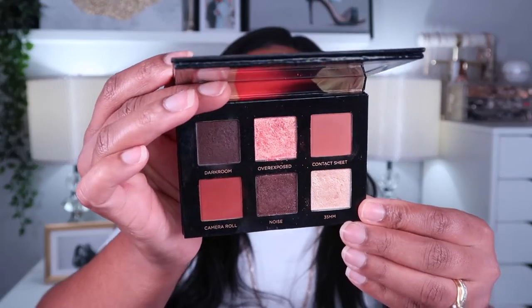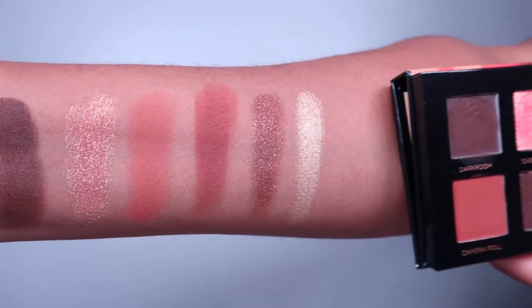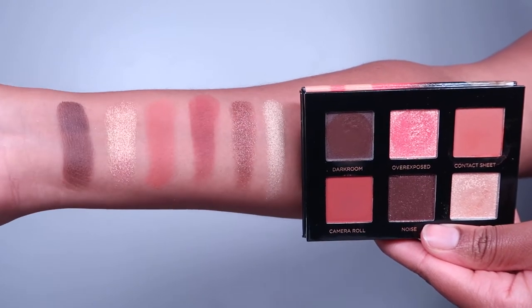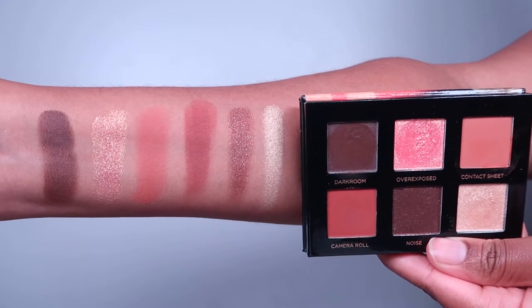The second palette is the neutral one, the Analog Palette, and I've done a look with it and really liked how it came out. I wish the shade Dark Room was a matte instead of a satin — I prefer a matte to deepen up my outer V. It's a nice palette though, and the shimmer shade is beautiful even if it's a bit crumbly. It's a beautiful neutral palette; I love the orangey colors. It will make a beautiful warm fall look, because fall's around the corner — I ain't happy about that, but some people are.